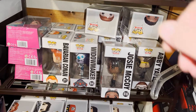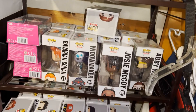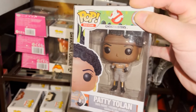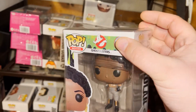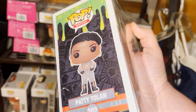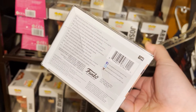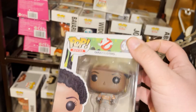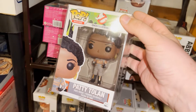Got a Funko Pop going out with a pop protector — it's Patty Tolan from one of the newer Ghostbusters movies. Got these at online auctions; I already made my money back on some other ones from the same lot so this is all profit. Sold for a little over $5 plus shipping.